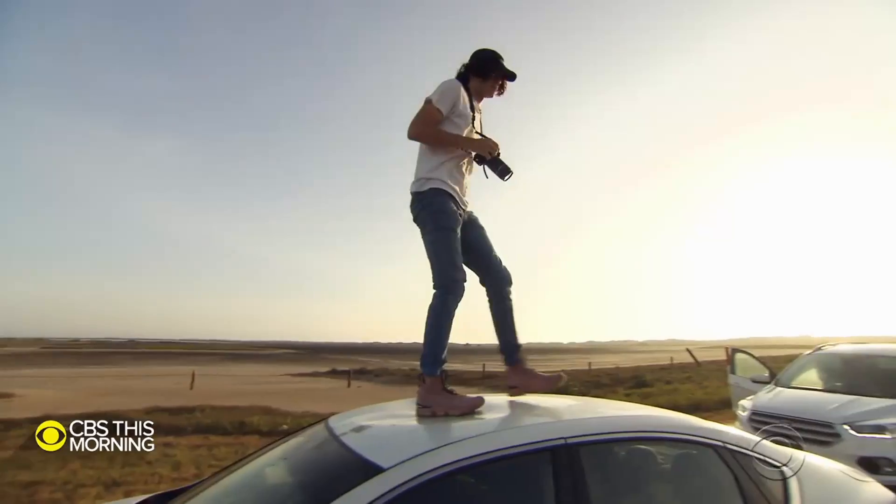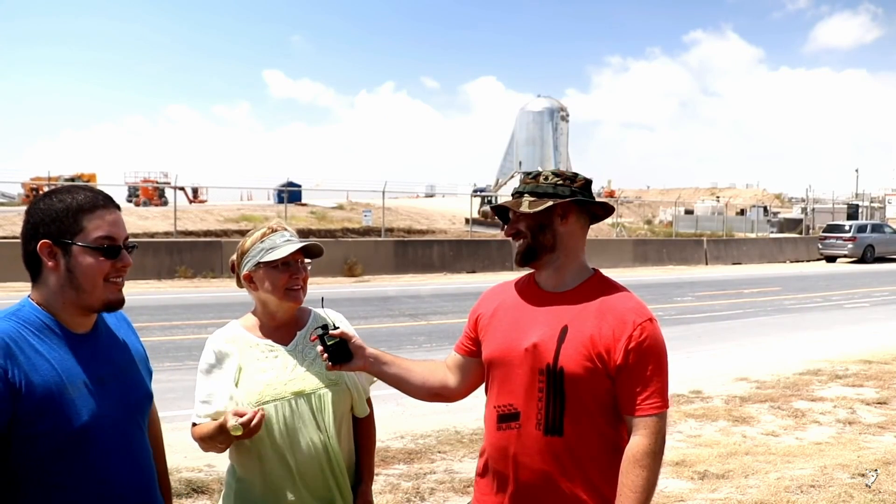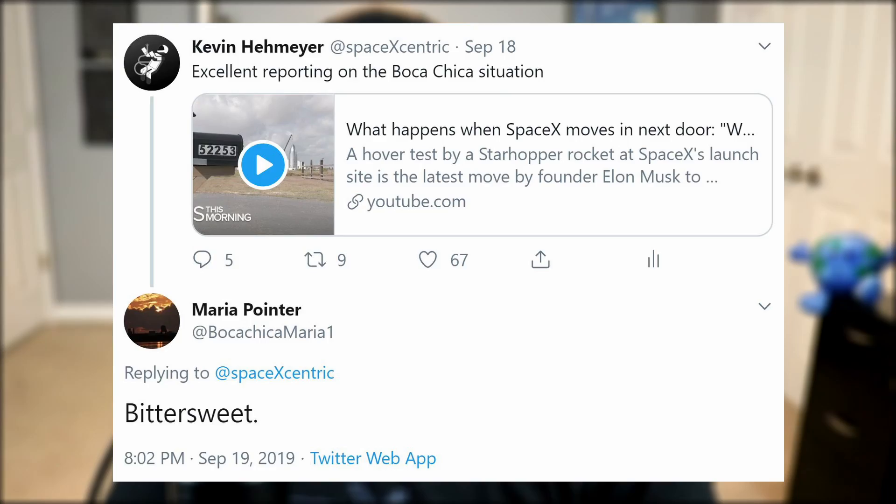CBS interviewed some of the locals, including Maria Poynter and Austin Bernard, as well as the local judge who has in the past favored SpaceX as a means to benefit the entire community. When I was down in Boca Chica visiting Starhopper and Starship last month, I asked Maria how she felt about her predicament, and she only needed one word. Word is getting around that not everyone is going to be accepting SpaceX's offer, and the local government hasn't shown these Boca residents any support. It wouldn't surprise me if Eminent Domain came up in the future. I'm not an attorney, but I am married to one, so I asked her to join us.